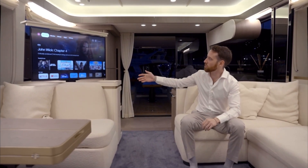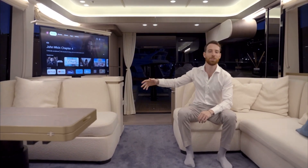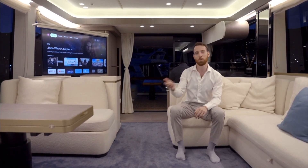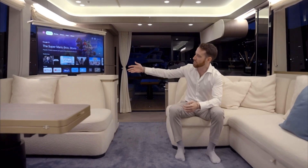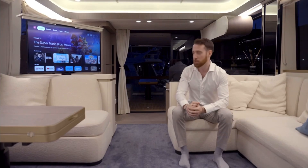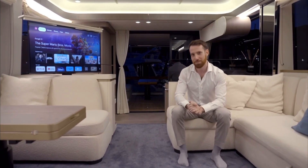For your convenience, all of the TVs onboard have been integrated with Chromecast systems, which means not only can you control them via voice commands and your phone, but you can also access all of your favorite apps like Netflix, YouTube, Disney, and Spotify, even for music.